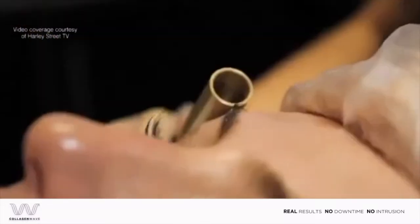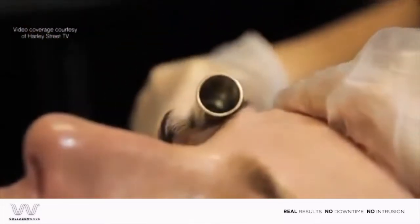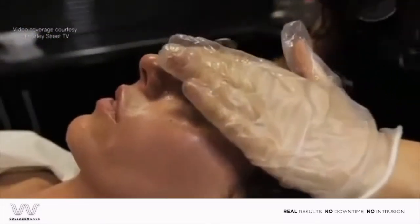You might feel the heat a little bit more here because your forehead is quite bony. I definitely feel a tightening — I can even see it. My skin looks different, it looks like it's refreshed, and this is completely with no makeup whatsoever, so completely bare.